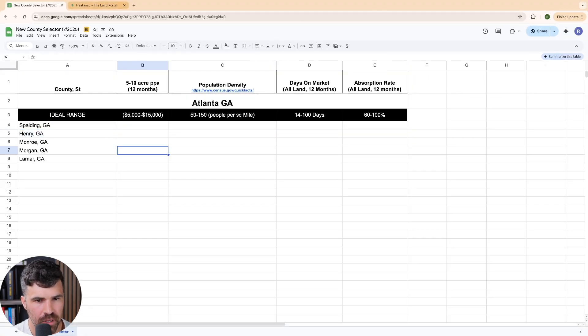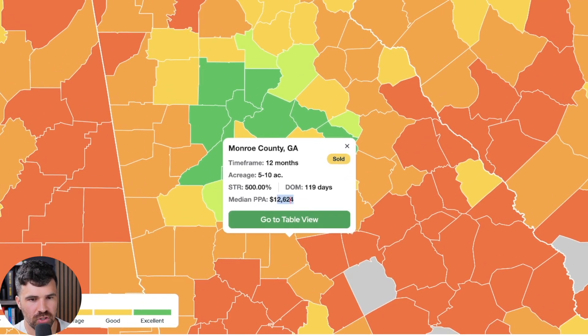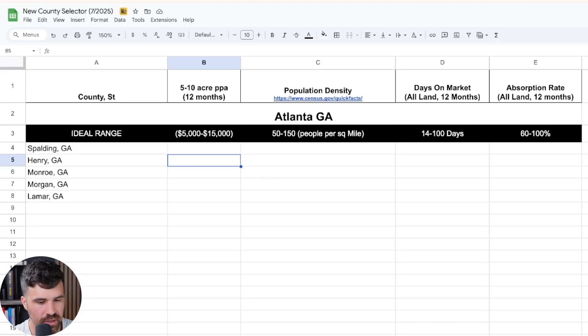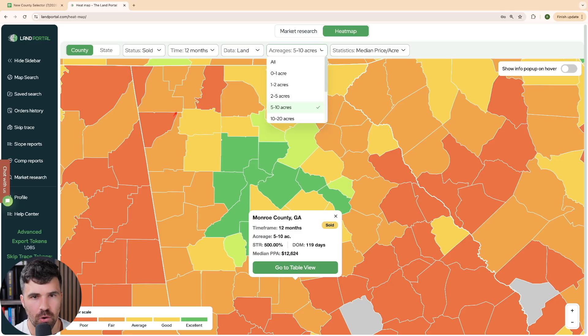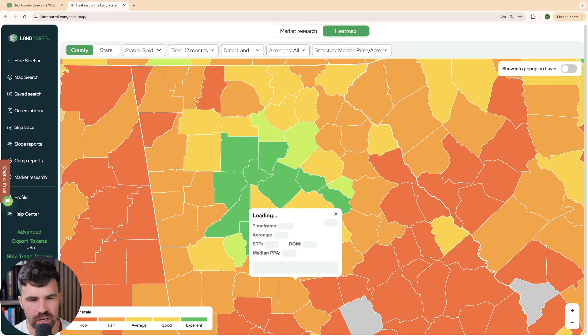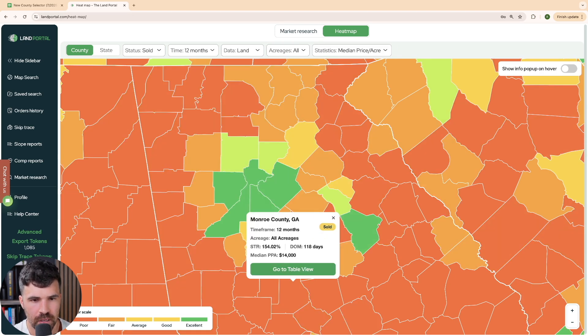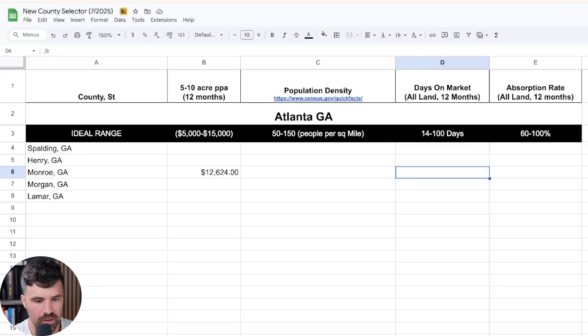Let's run through all the data points for Monroe County first. I've changed the filter to five to ten acres for the median price per acre — that comes in at 12,624. Then for days on market, Monroe County, Georgia is at 118, which is a little higher than our target range. Finally, the absorption rate — which tells us how well land is selling — is 60%. That's on our low end, but we'll enter it.